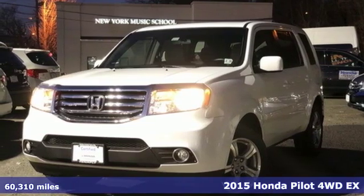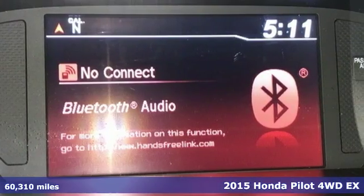Here's a 2015 Honda Pilot. Honda's created some of the most admired vehicles on the planet. It comes nicely equipped with features you'll love.